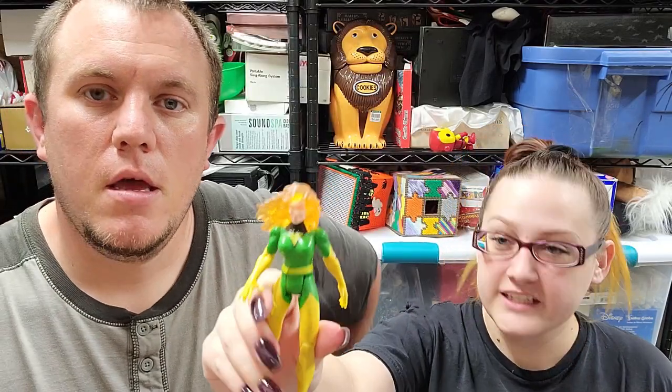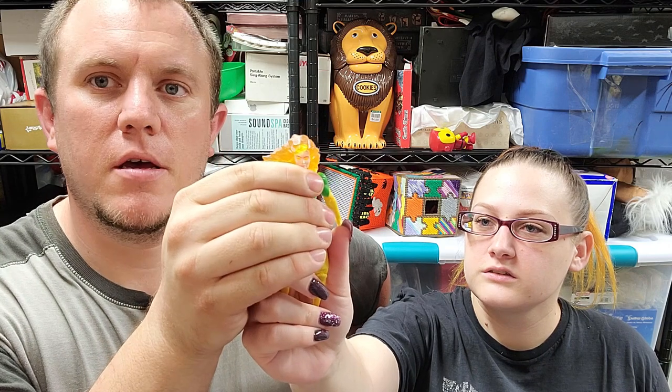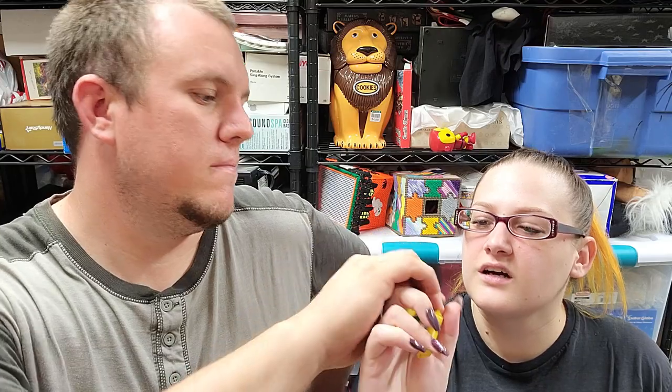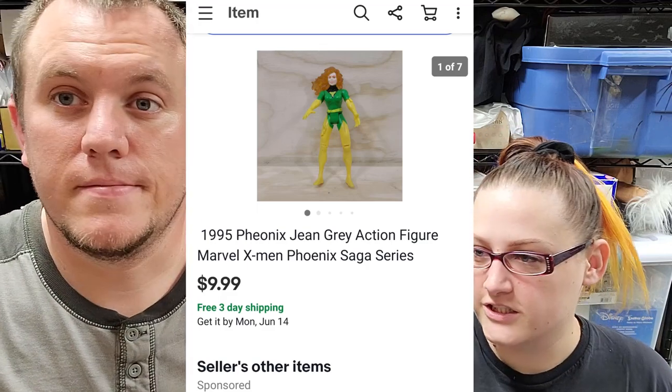Then we've got Phoenix Jean Grey from X-Men — her hair lights up, and her eyes light up too because they're the same circuit. She sold for $10 shipped. That was one from our death pile, so Linda's always happy to see that junk go.